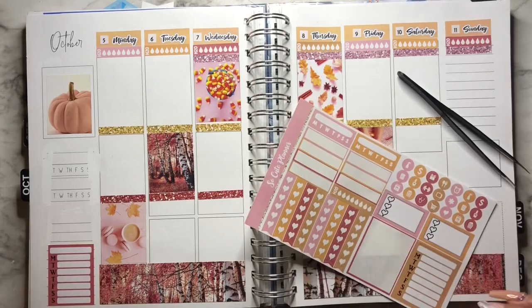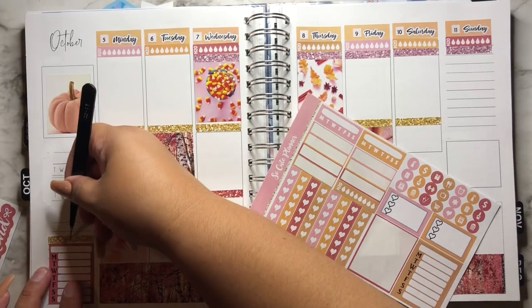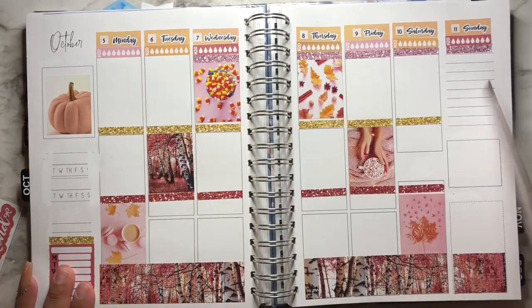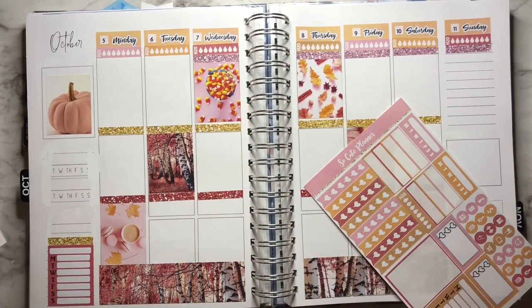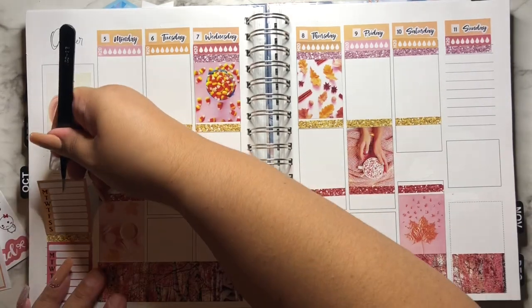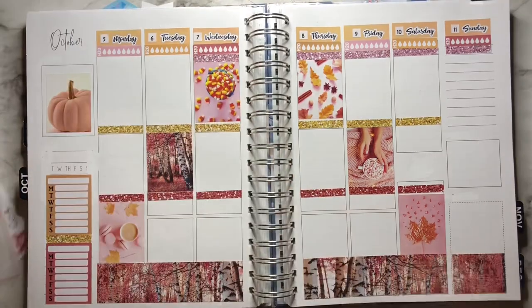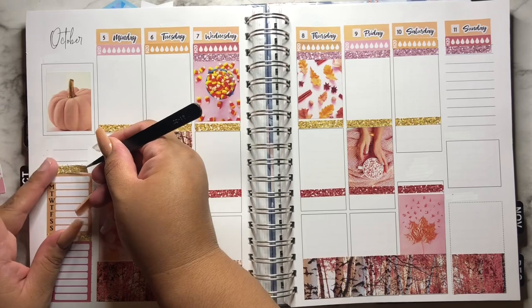I am whiting out that sidebar. I usually leave those habit trackers that they have on the planner, but today I am going to try it. This whole thing is new — I've never done it on the Ivory Paper Co., but I decided, what the heck, let's just try something new.